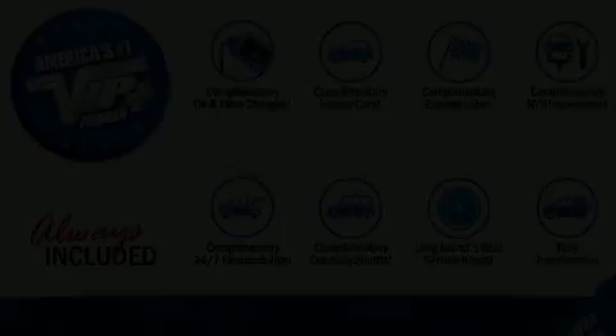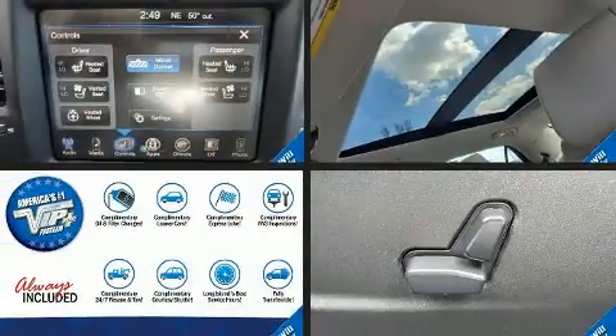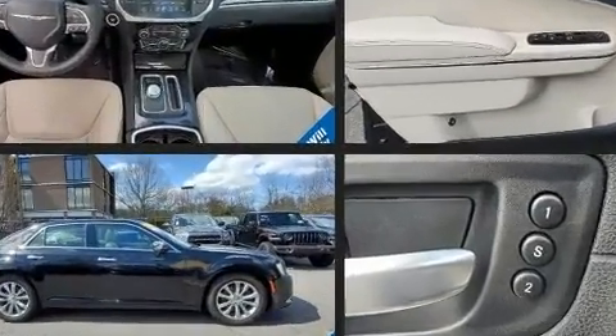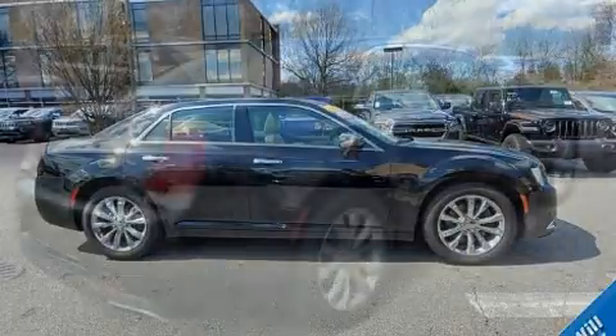Here's a great deal on a 2016 Chrysler 300C. Smooth gear shifts are achieved thanks to the refined six-cylinder engine, providing a spirited yet composed ride and drive.